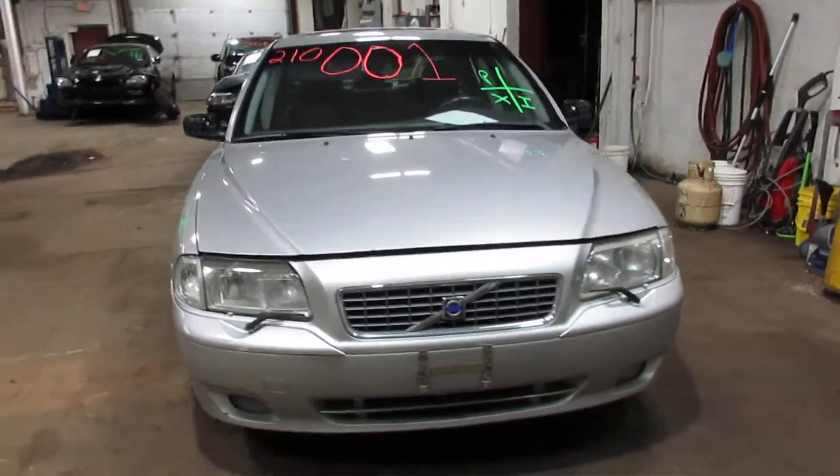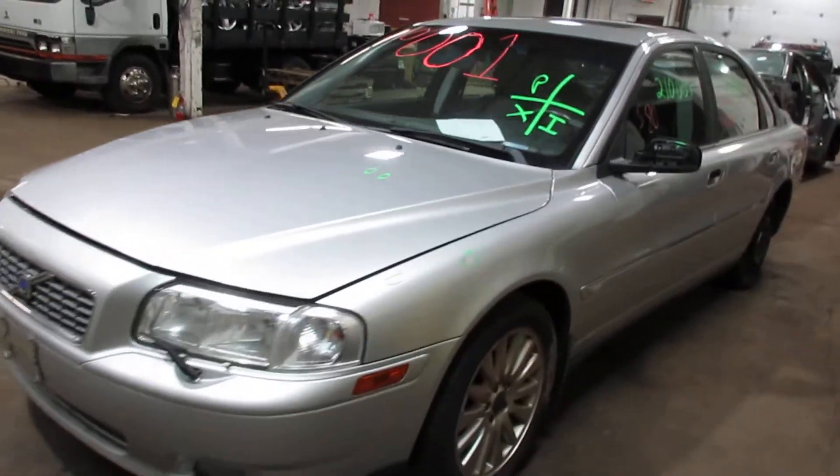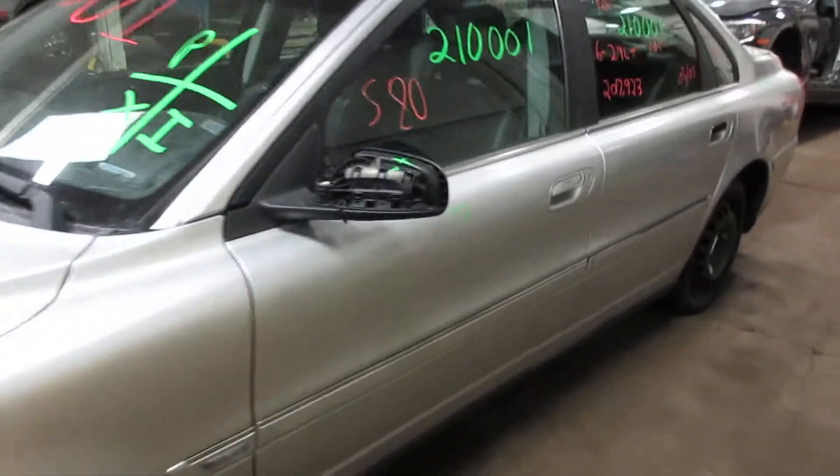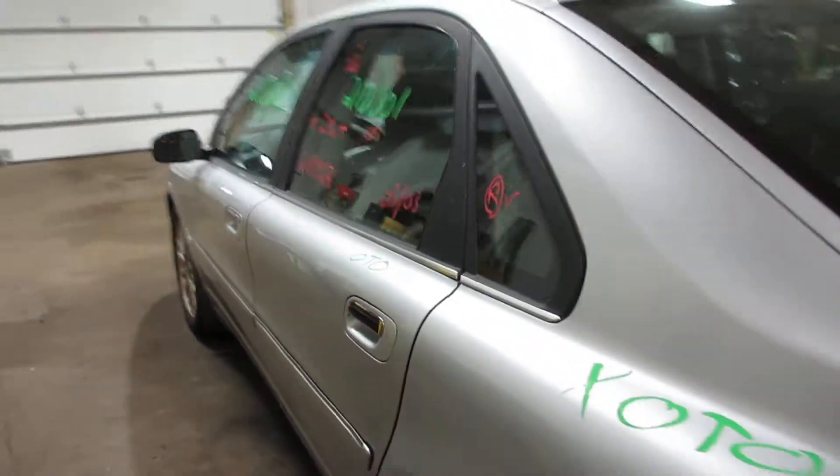Welcome to Tom Sporn Auto Parts Video Inventory. Today, stock number 210001. This is a 2003 Volvo S80. It does have a 2.9 six-cylinder turbo engine.